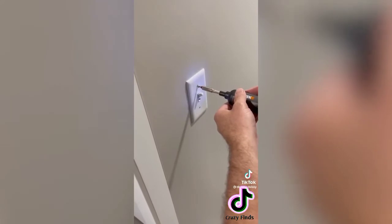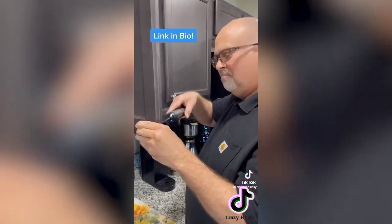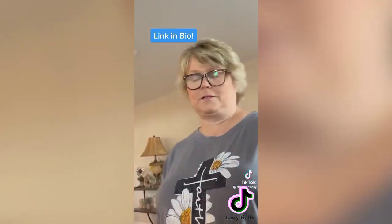What are you doing? I found a loose screw. Now what are you doing? Just a loose screw. Definitely a screw loose.